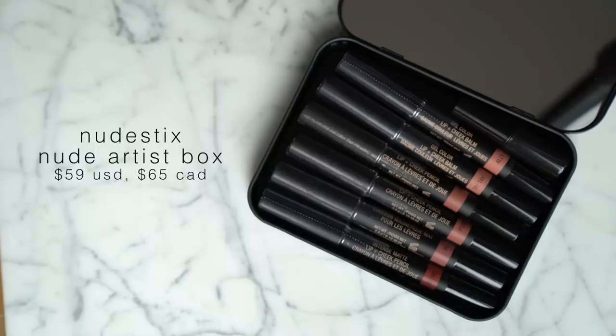For lip products, the first is the Nudestix Six Nude Artist Box — Love Me Nudes Natural Edition — which contains six lip and cheek pencils in a variety of nude shades. I actually have an unopened set that I'm giving away, so stay tuned to the end of the video. This is such a great set if you like a good nude lip — and who doesn't? You have a variety of finishes: gel finish for a sheer wash of color, intense matte, magnetic matte, and a normal gel color. It's a great introduction to Nudestix lip products, which I talk about all the time but still feel are underrated.